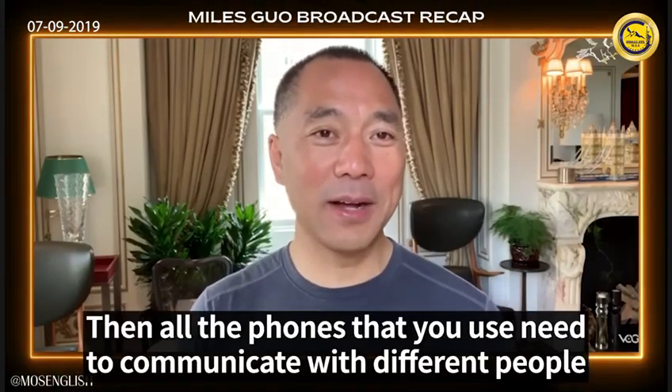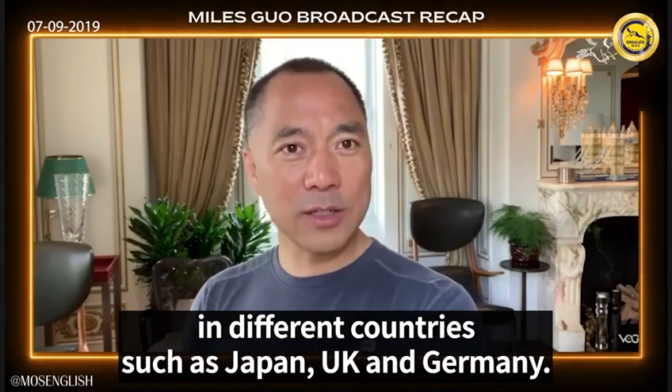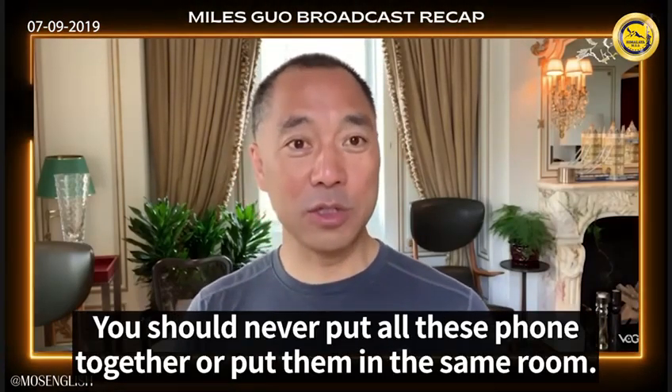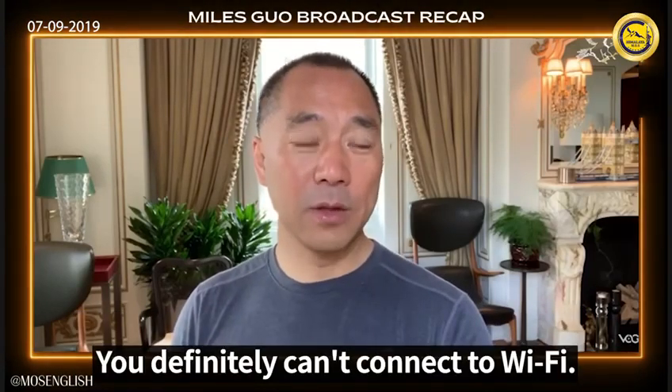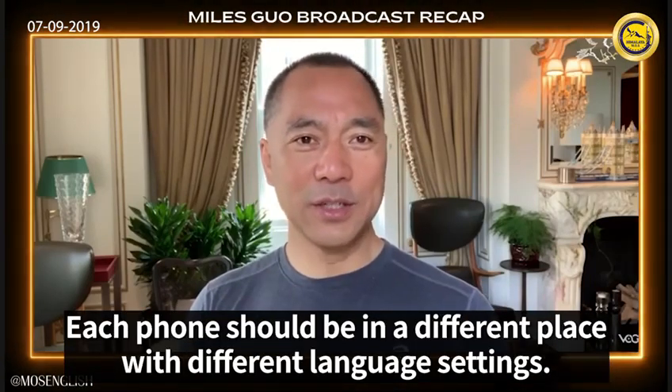All the phones that you use to communicate with different people in different countries, such as Japan, UK, and Germany — you should never put all these phones together or put them in the same room. You definitely can't connect to Wi-Fi, don't use Wi-Fi. Each phone should be in a different place, with different language settings.